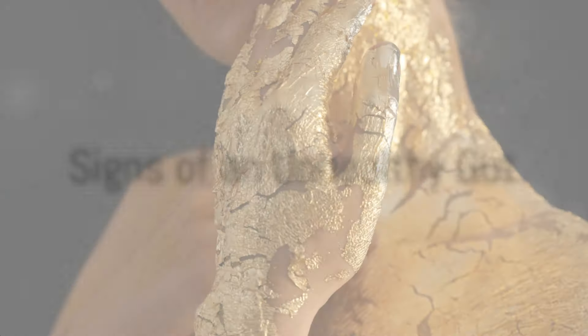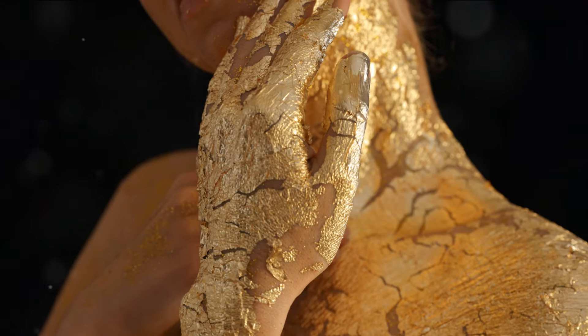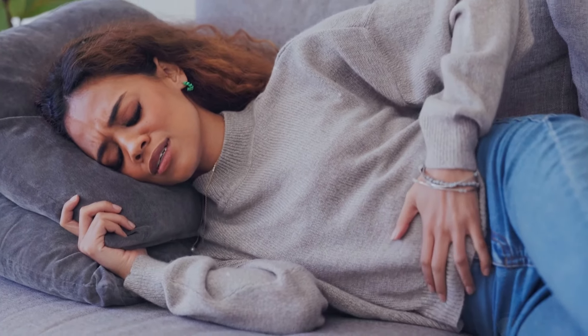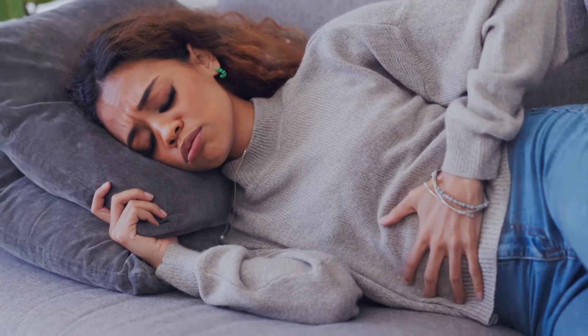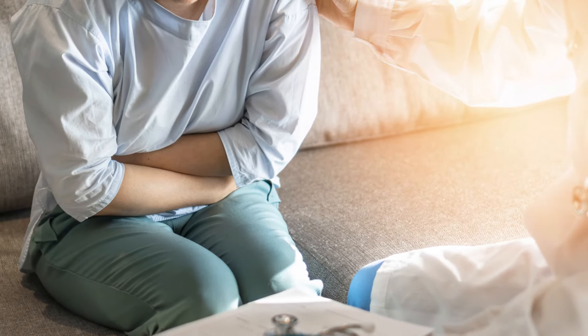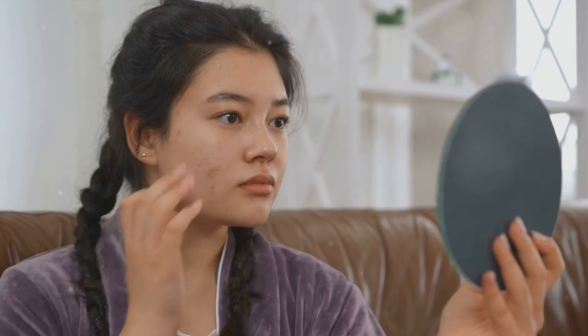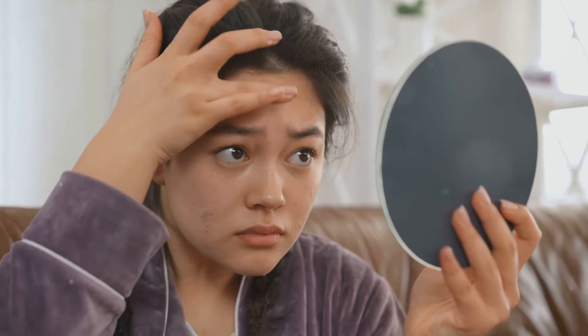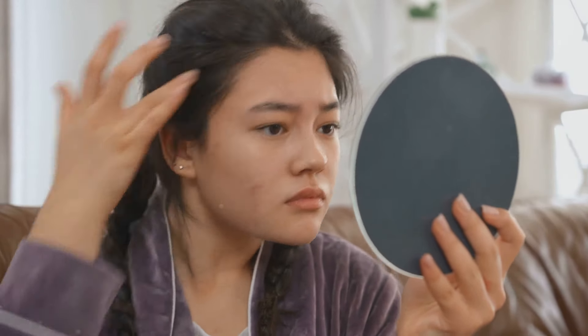But how can you tell if your gut needs attention? Well, there are quite a few signs that your gut might be crying out for some TLC. If you've been experiencing persistent bloating, discomfort after meals, or irregularities in your digestion, it's time to take note. These are classic symptoms of an unhealthy gut, but here's the fascinating part — these issues often mirror problems on your skin. So if you've been battling stubborn acne, dry patches, or even premature signs of aging, it might just be your gut waving a red flag.